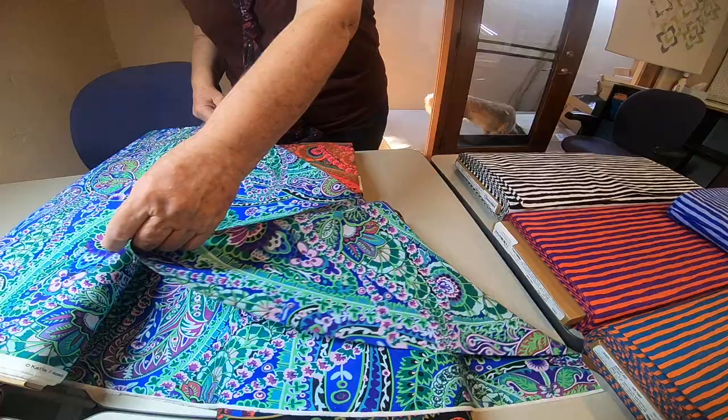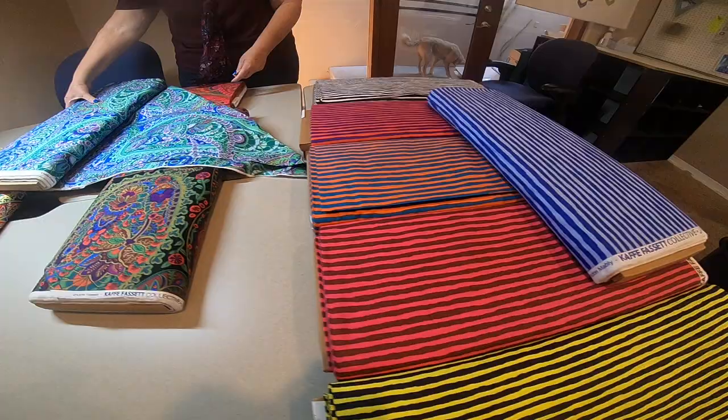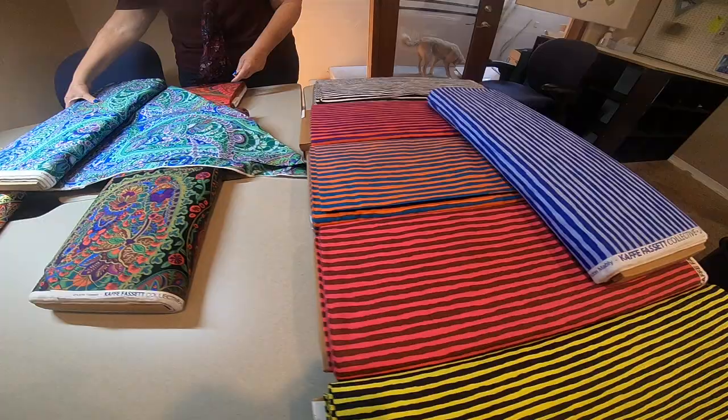Come down to the store or go to our website at quiltcentralstudio.com. All of these are online and able to be ordered right now. We'll have them out in the mail immediately.